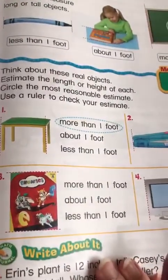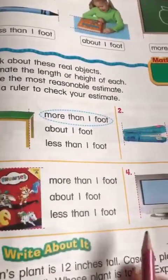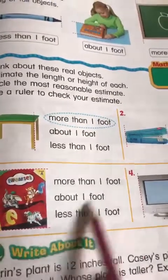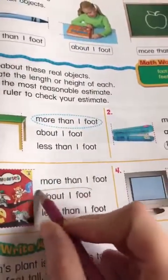Here we have the phonics book. Is it more than one foot, about one foot, or less than one foot? We said that a book is about a foot, so we're going to say about a foot. Smart enough — good job.